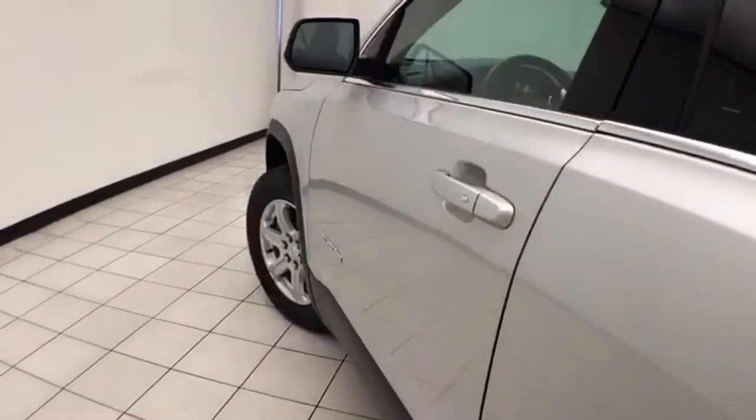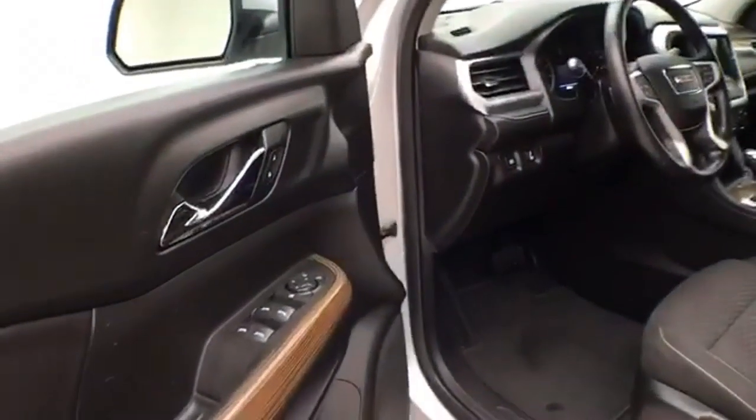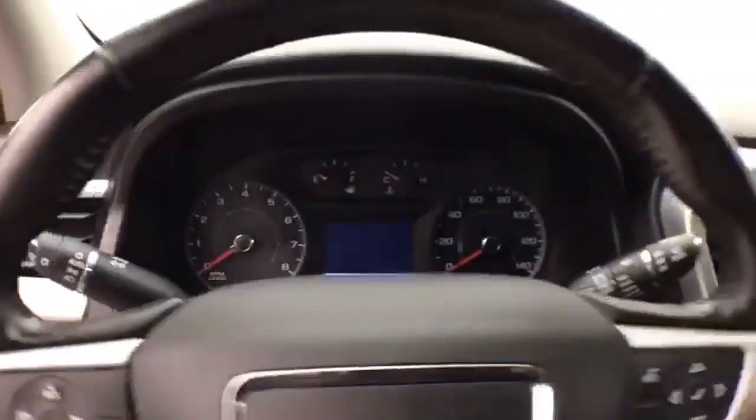This SLE has keyless entry, power windows, locks, and mirrors, height adjustment for the driver's seat, along with tilt and telescopic steering wheel to put you in that perfect driving position.